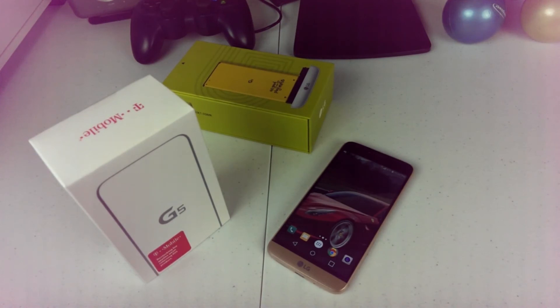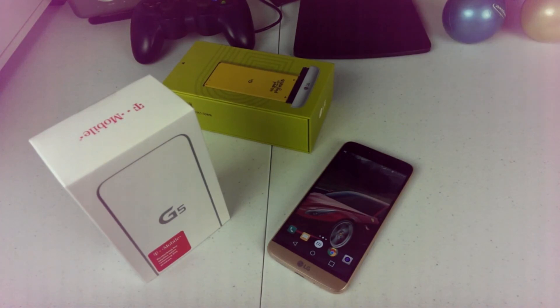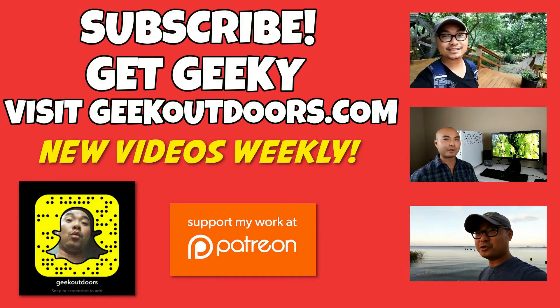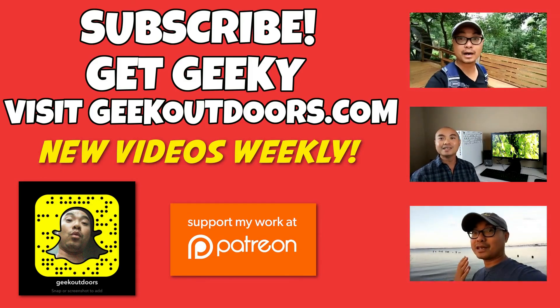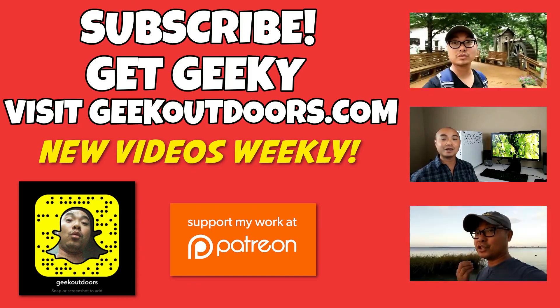That's it for my one-year review of the LG G5. If you're an LG G5 owner or have thoughts on other flagship phones, leave them in the comments below. If you're planning to get the LG G6, I'd be curious to know why. If you liked these videos, be sure to leave a like and subscribe. You can also support the channel at patreon.com/geekoutdoors. Head over to geekoutdoors.com for full written content and additional geek stuff — see you on the next episode.